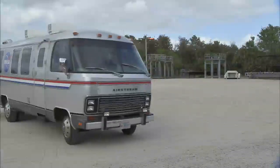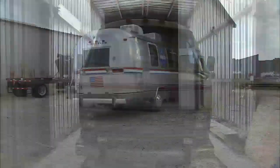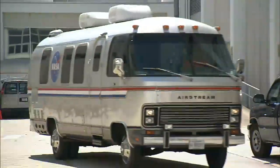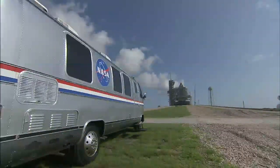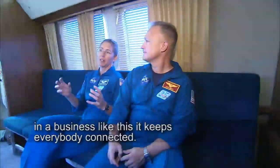While the vehicle won't be taking any more shuttle crews to the launch pad, NASA plans to keep it ready to ferry future astronaut crews to the pad. I would like to keep this tradition. I don't know if any of us will get to fly on the next vehicle, whatever that vehicle may be, a U.S. vehicle, but it would be kind of neat to have some of it be the same. Traditions are important in a business like this — it keeps everybody connected.